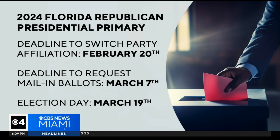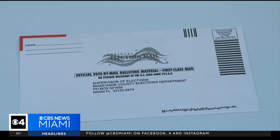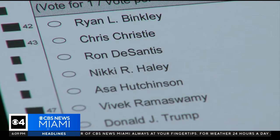Here are the dates you need to know. If you want to switch your party affiliation, you have until February 20th to do so. The deadline to request a mail-in ballot is March 7th, and election day for the presidential preference primary is March 19th. This is a sample of what the ballot will look like when you get it. If you already put in your request, it should be in your mailbox in the next couple of days.